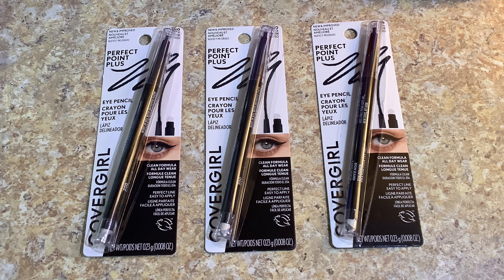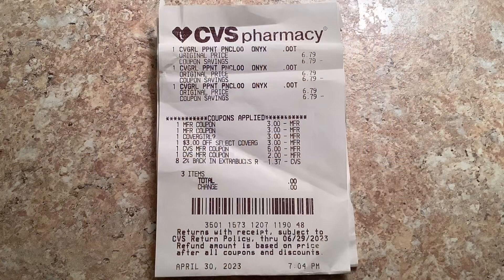That made this transaction free and a 63 cent money maker. Now the receipt: you'll see CoverGirl Perfect Point three times at $6.79 each, then the two paper coupons coming off first — three dollars and three dollars — then the CoverGirl digital coupon from the app for three dollars, then the three dollar CRT on CoverGirl cosmetics. Then I rolled two dollars in Extra Bucks and a dollar 37 in Extra Bucks, giving me an out-of-pocket of zero, and then I got back the nine dollars in Extra Bucks.